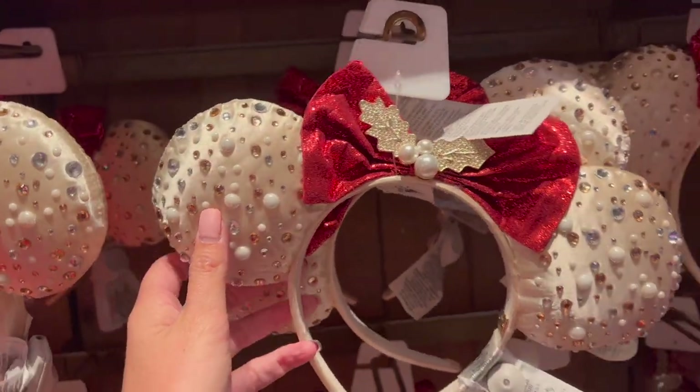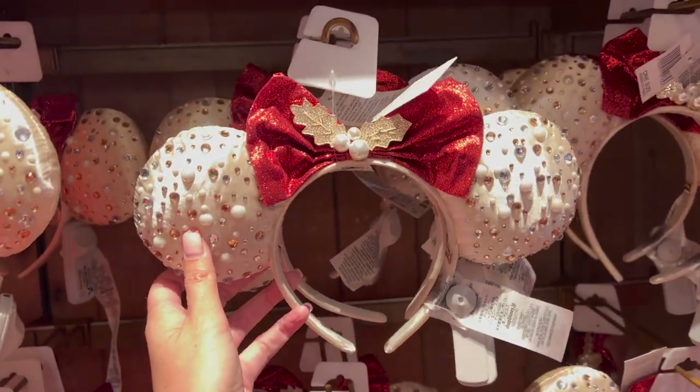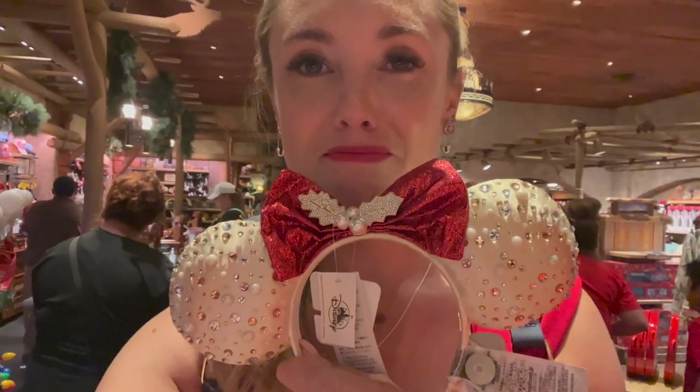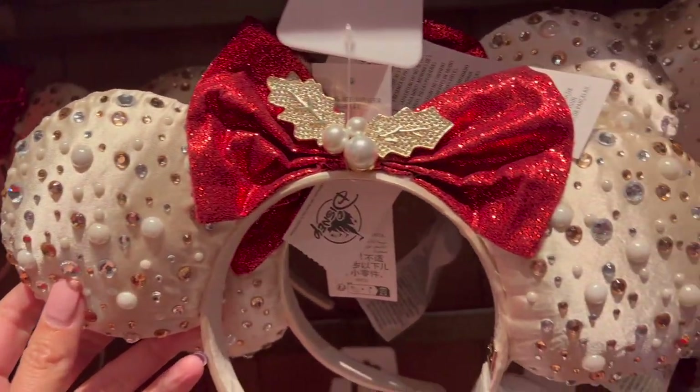I found them! These are the holiday bobble bar ears this year — oh my goodness. They're so pretty. The detail on them is just incredible.